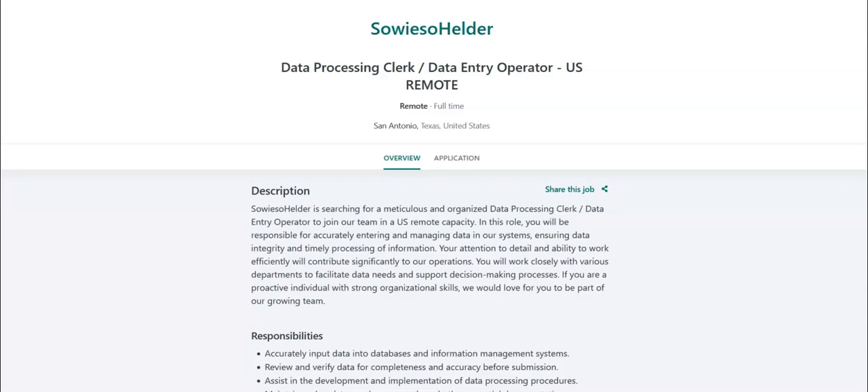Regarding the requirements for this job, you must have a high school diploma or equivalent. Additional training in data processing or administration is a plus. You must have proven experience as a data entry operator or in a similar role, proficiency in using data entry software, spreadsheets, and database management systems, strong attention to detail and excellent organizational skills, the ability to manage time effectively and meet deadlines in a remote work environment, basic knowledge of data security protocols, and strong communication skills with the ability to work collaboratively. This is a full-time remote position.